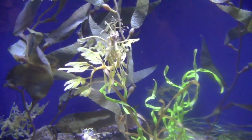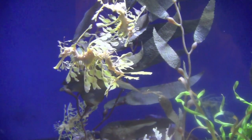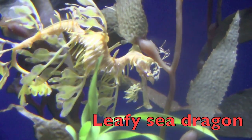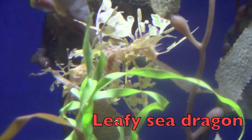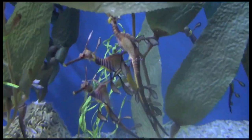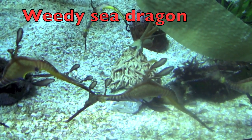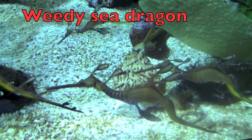Look at this weird but cute sea animal, boys and girls. Now look at it closely. What do you think this is? It is called a leafy sea dragon. The leafy sea dragon looks like it's wearing long leaves. These leaf-like fins help it to steer and turn. Here is another sea dragon called a weedy sea dragon. This fish has small leaf-like appendages which are used as camouflage to protect it against its predators.